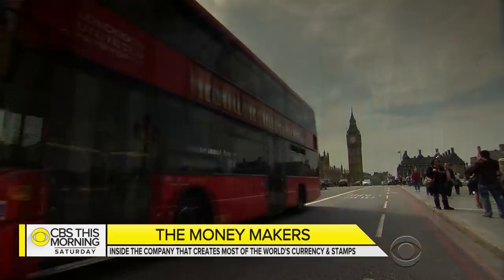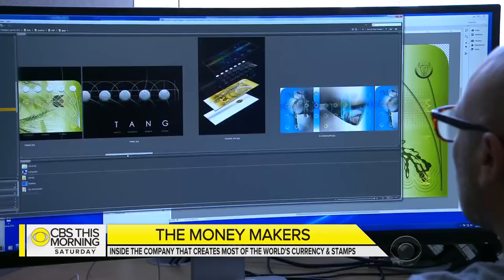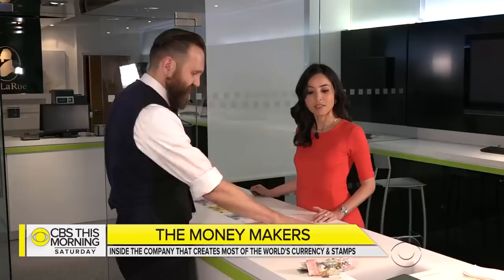Big Ben turns to gold and turtles take a ride in wallets when designers at British company De La Rue transform ideas into money. Beneath the pretty designs, it's a piece of critical national infrastructure — economies rest on banknotes. Creative director Julian Payne says while Friday art class is part of the workweek, the mission that designers here face is serious and far-reaching. "Everything here except the US dollar — we've designed."